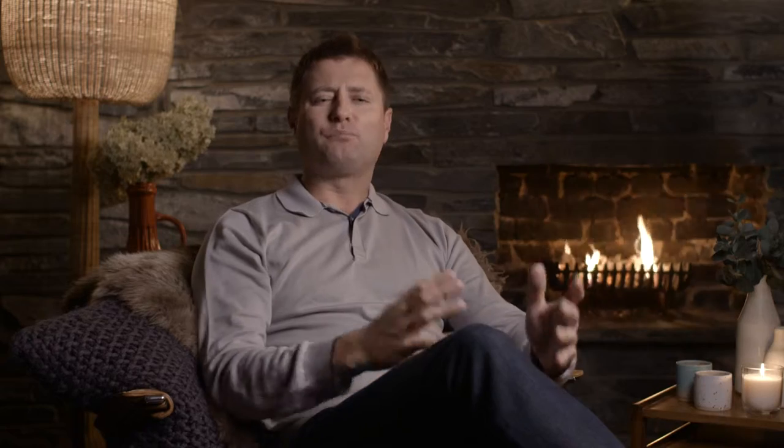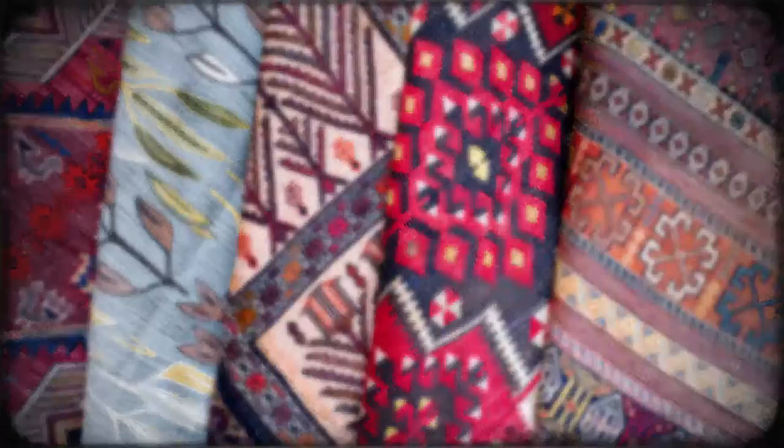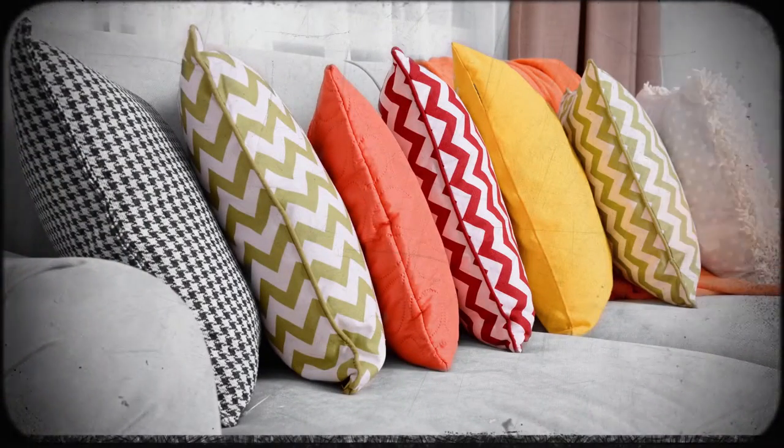Step number one: one of the best things that you can do to achieve a big impact for a small cost is to fill your home with nice textiles. Getting a new rug, some new plush cushions and a comfortable throw can do so much to transform a space and can easily be changed to match the seasons. Different coloured textiles can achieve very different effects on the room and its energy.